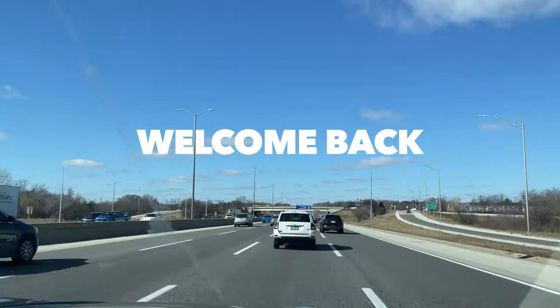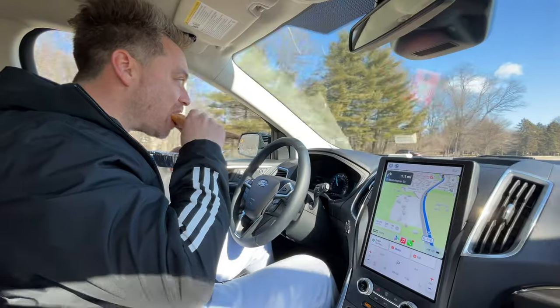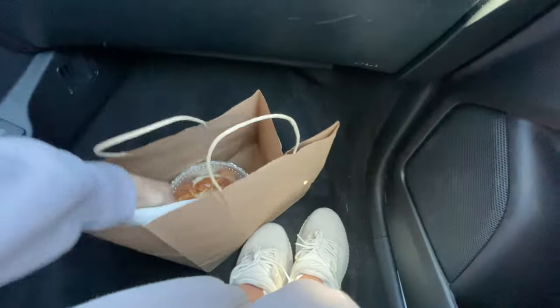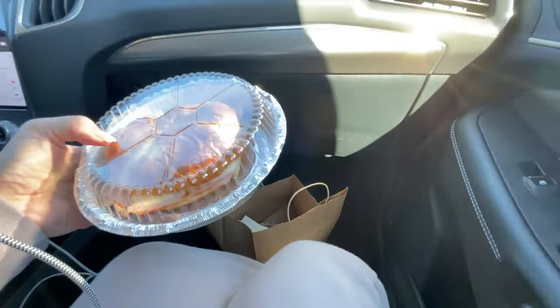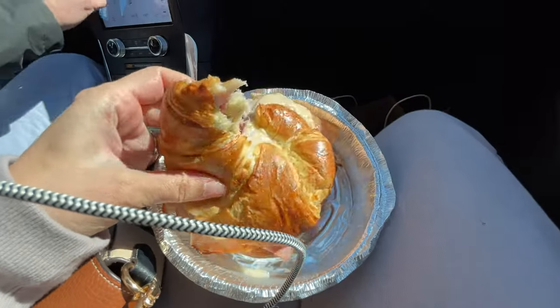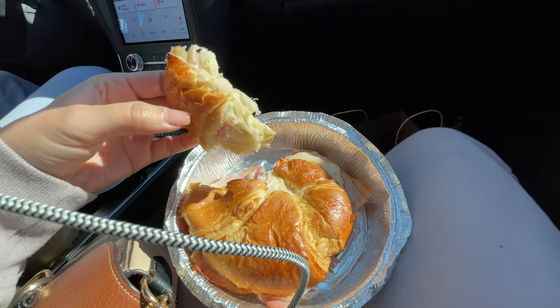Hey guys, welcome back to a new vlog. In my last vlog, our contractor came over to go over all of the renovations Chris and I are planning for the house. We got the go-ahead to begin picking out new doors, faucets, fridge, tiles, and all that stuff. Our main focus is definitely upgrading our master bathroom. We got up early, grabbed a delicious iced coffee and a breakfast sandwich.